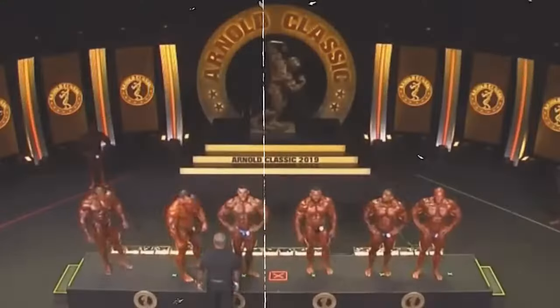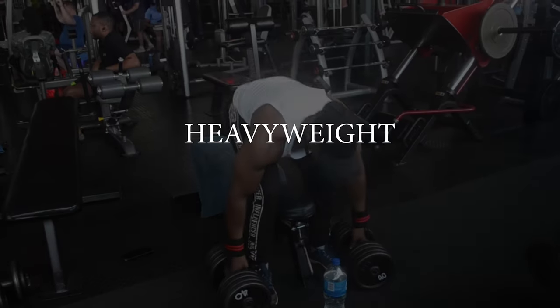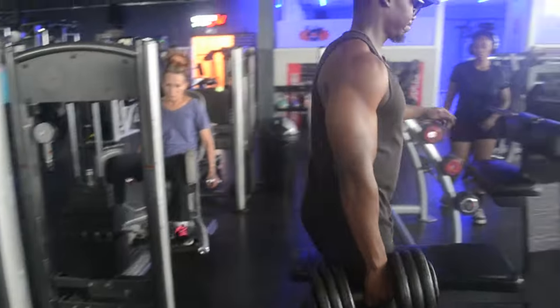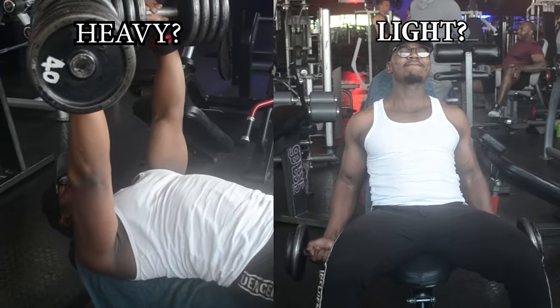There's a split within the fitness industry as to which weight is best for muscle growth. Common beliefs suggest that heavyweight is the best option, but is that true? Well, yes and no. In today's video, we'll use the latest scientific research behind heavyweight versus lightweight to help us decide which option is best for muscle growth.